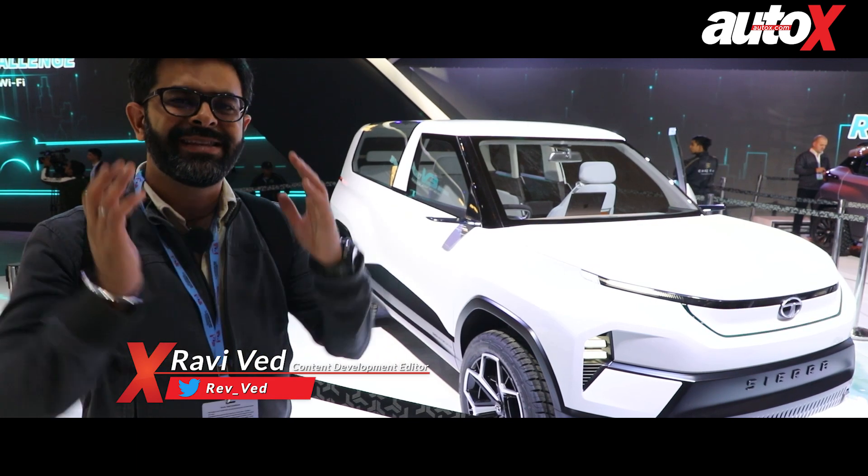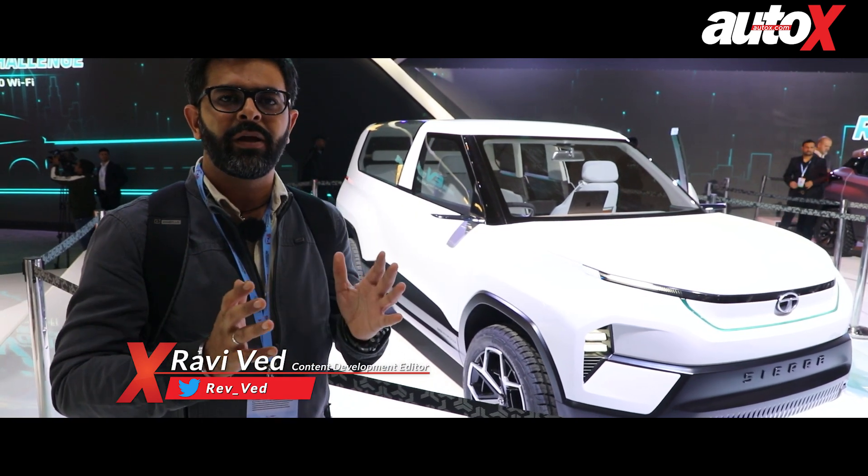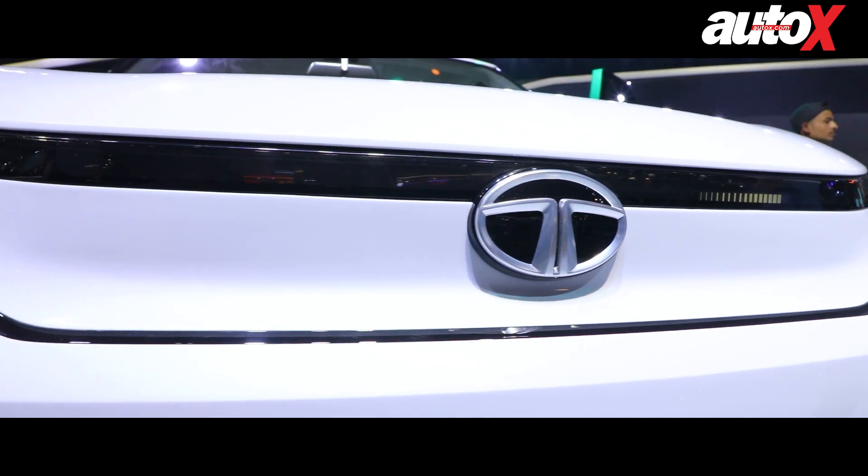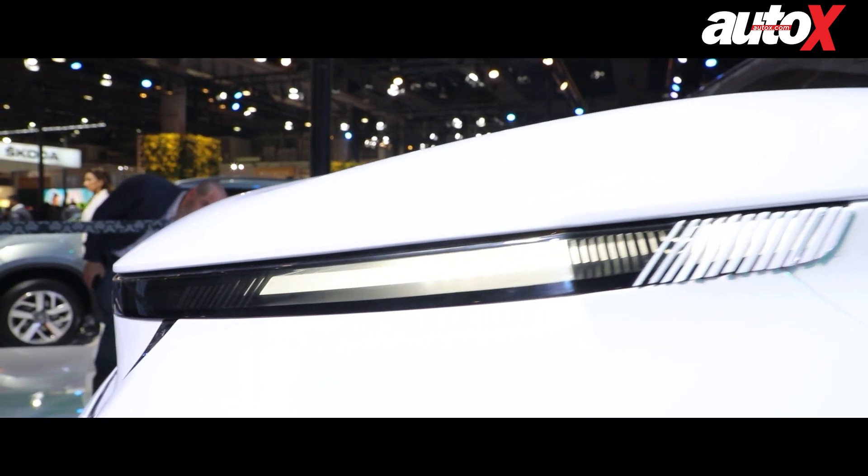The highlight of the Tata Motors stall at this year's Auto Expo is without a hint of doubt the Sierra. This one isn't quite a production model — it is still in the concept state; it's an electric SUV concept.